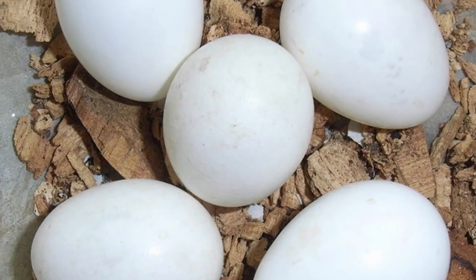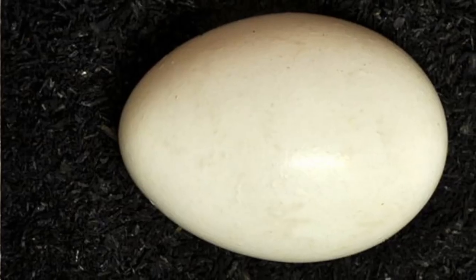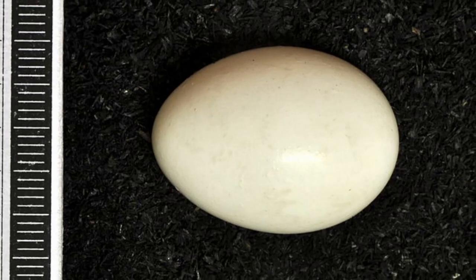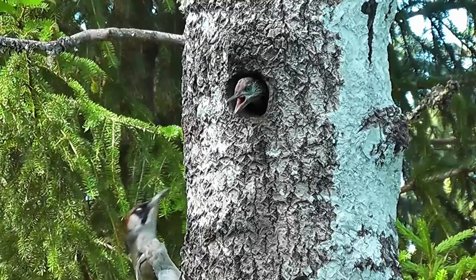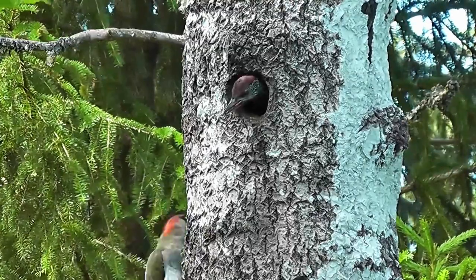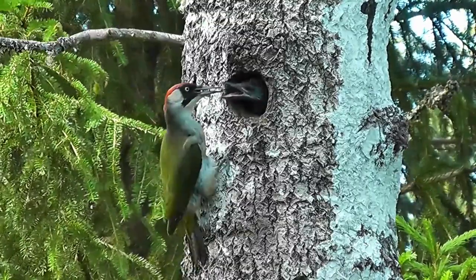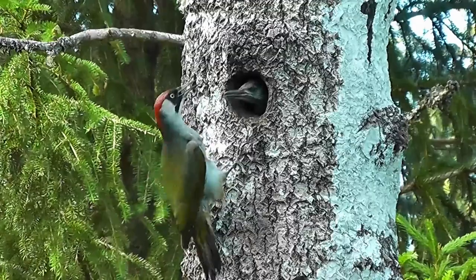The eggs are cream or white, measure around three centimetres in length, and each female will produce between four and six of them. After all the eggs have been laid, both parents share the incubation for 19 to 20 days. They then feed their chicks in the nest for just over three weeks until they fledge.